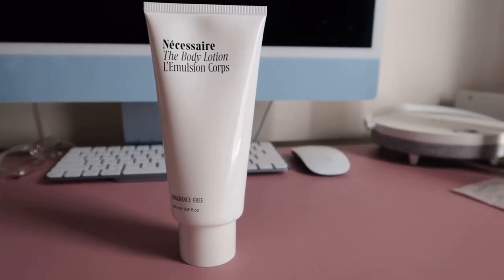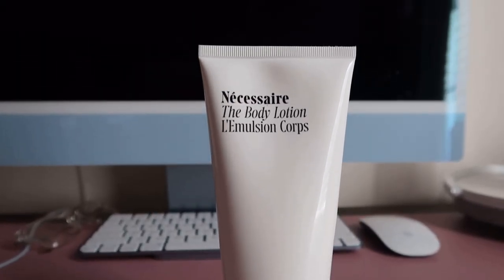I definitely like using the scrub sometimes — it feels like a second cleanse. I believe it has activated charcoal in the little scrub beads, so you really do feel clean. Both products are 10 out of 10. I also got the lotion — it was like two in the morning and I just ran and bought all three of those things.